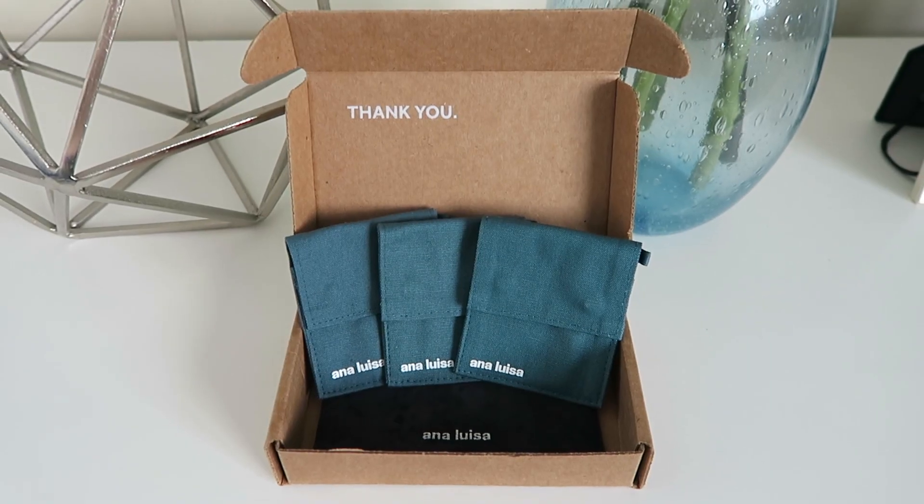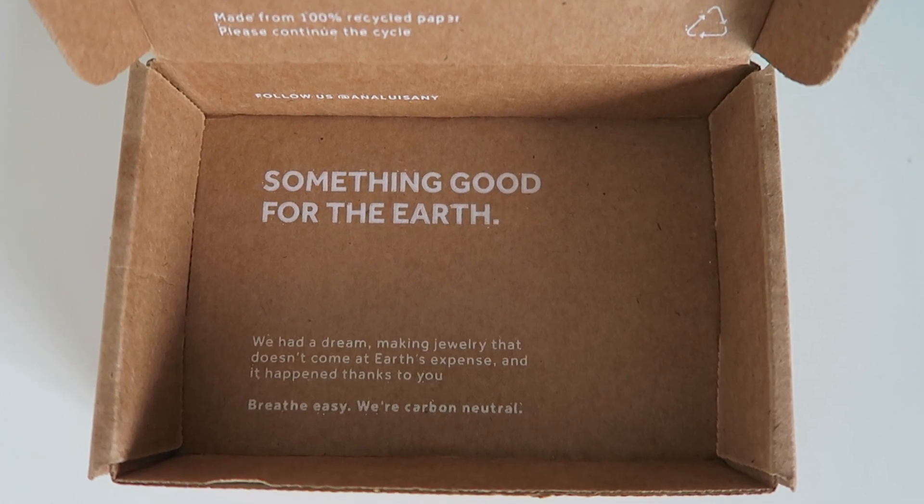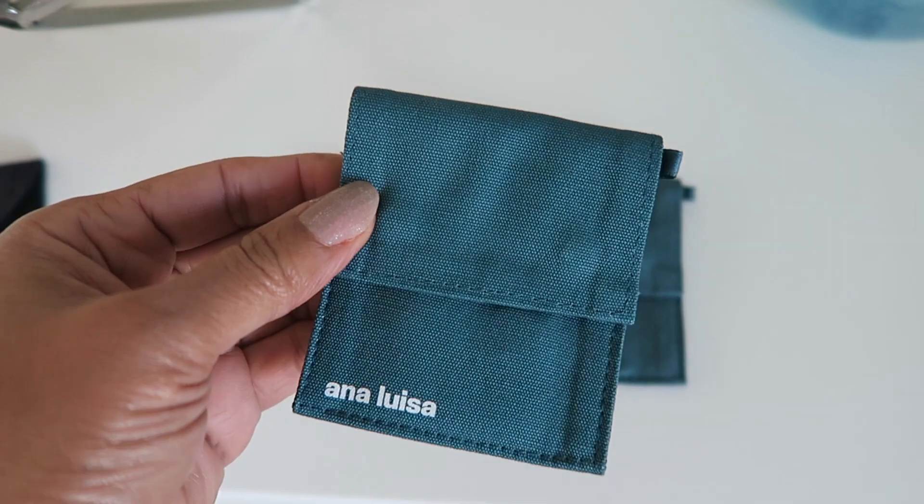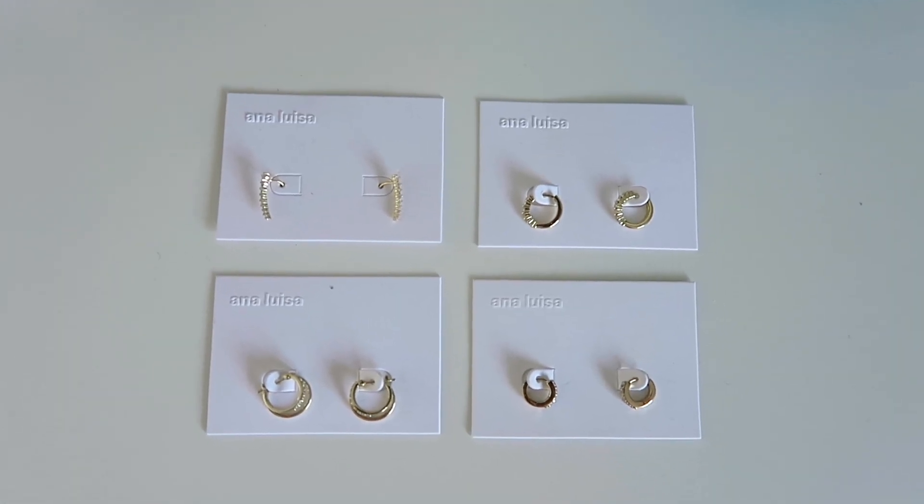Today's video is kindly sponsored by Ana Luisa, a jewellery company from the US who reached out to me about a special promotion on some of their jewellery and kindly sent me a few of their pieces to have a look at. I'll be honest, I had not heard of them before being in the UK, but I was happy to try out some of their pieces. I am really impressed — the price point is fantastic, shipping from the US to the UK was super quick, and the quality of their pieces is lovely. They're also currently running a promotion where you buy one and get 60% off the second one, which is a bit of a no-brainer.